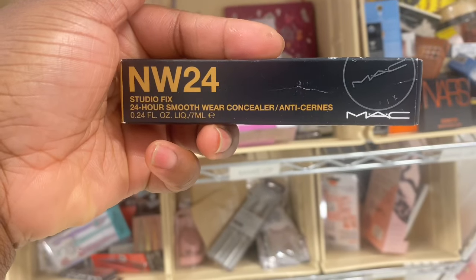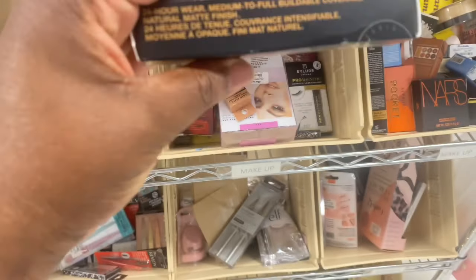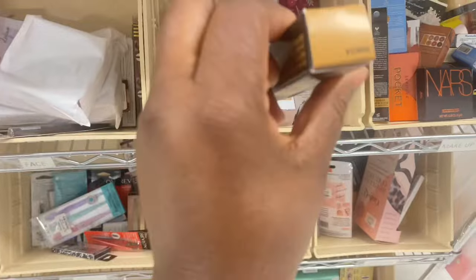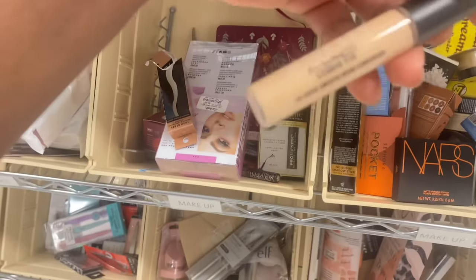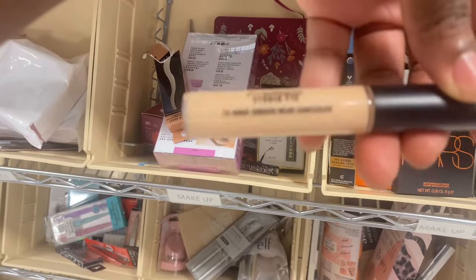Spotting some MAC Fix Plus Concealers here. NW24 — I believe this is right up my alley. $12.99 this is going for. Let's see what the shade truly looks like. Yeah, no — it's too light. Much lighter than I anticipated. But it's a really pretty shade.